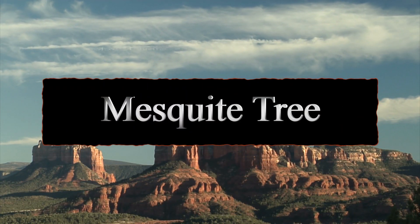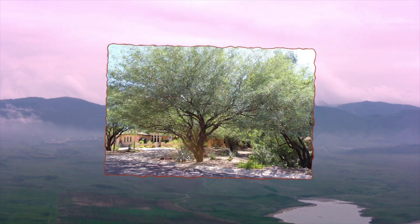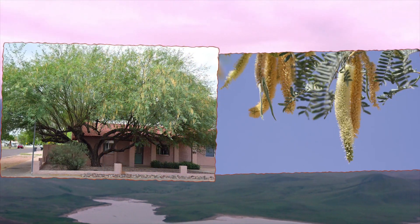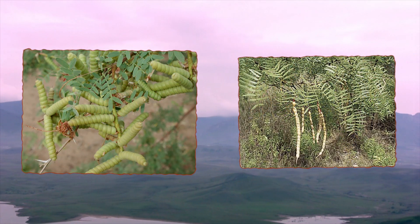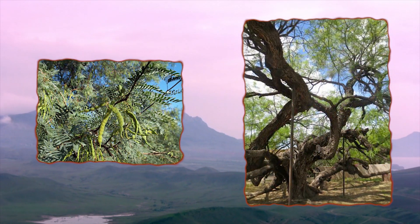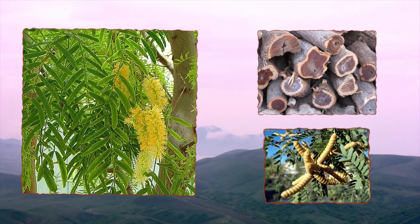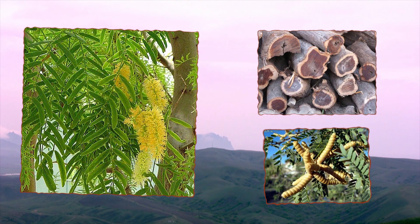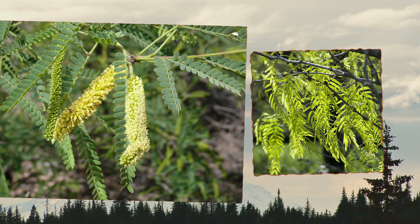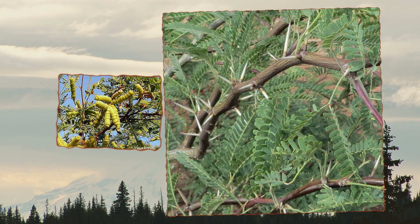Number ten: mesquite. These trees have pods that look like string beans and are quite nutritious. The best time to harvest the beans is when they're hard and golden. They can be eaten fresh, dried, baked, or ground into a meal to make flour. Mesquite flour has a sweet taste and can often replace some flour in baking recipes. The flowers can be roasted into balls or steeped as tea, and the tree sap makes a great eyewash or antiseptic when boiled and diluted, and can also treat sunburns and chapped skin.